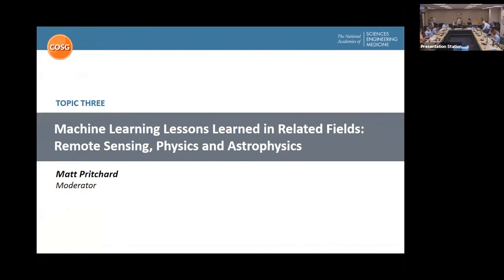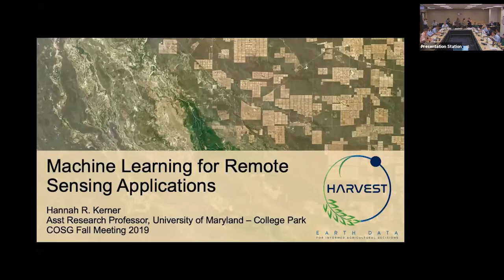We are coming back from lunch and about to start panel number three, called 'Machine Learning Lessons Learned in Related Fields: Remote Sensing, Physics, and Astrophysics.' We have two speakers and will have panel discussion afterward. Our first speaker will be Hannah Kerner from the University of Maryland, who will talk for about 25 minutes.